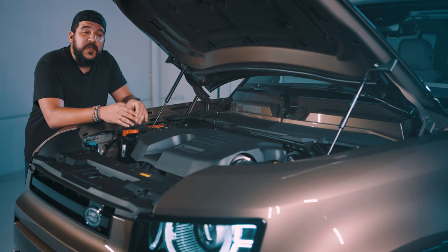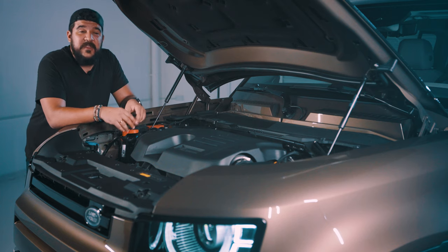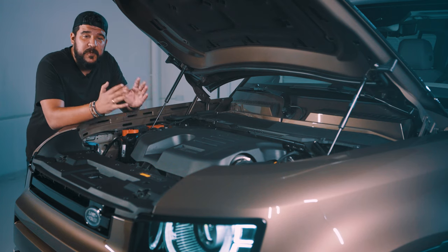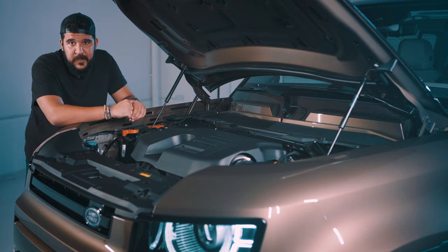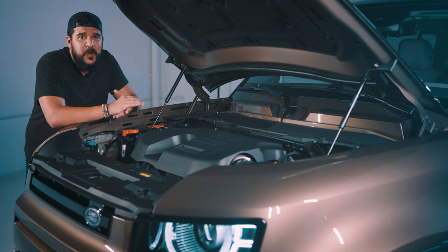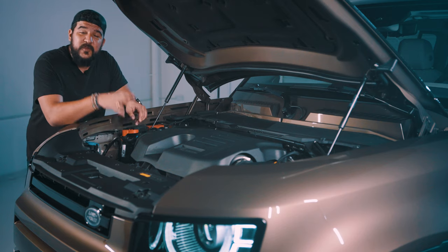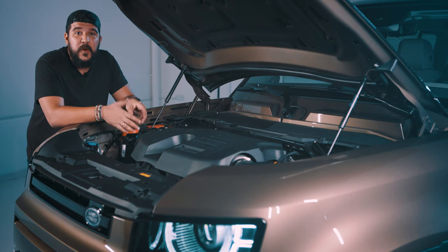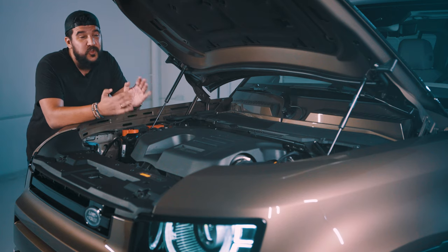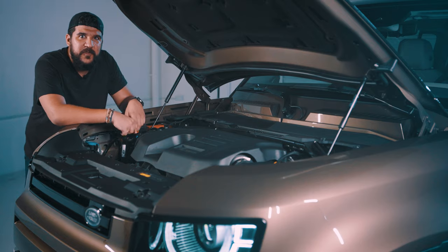The other powertrain option is a two-liter four-cylinder turbocharged engine producing 300 horsepower, but it doesn't have the hybrid tech. It also gets less fuel economy so it does guzzle a bit more gas, but will save you on the initial purchase. In Europe you also get two more diesel engines — one producing 240 horsepower and the other 200 — and the cool thing about those is they have two turbos.